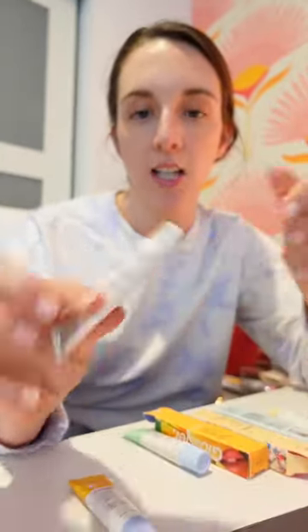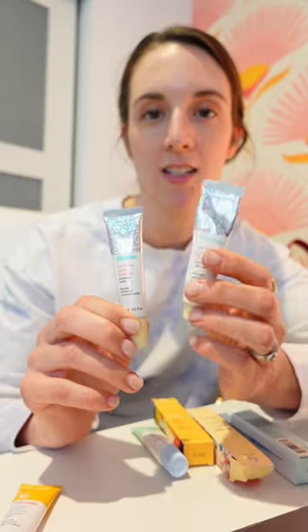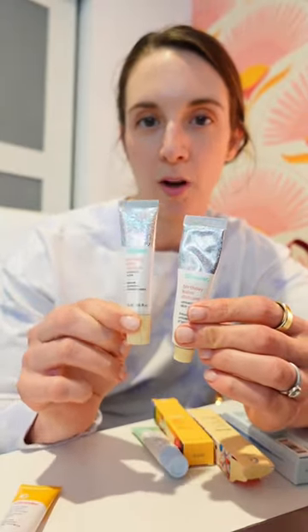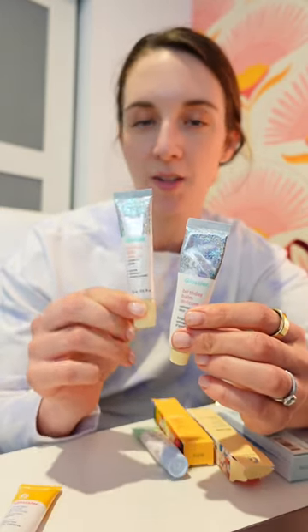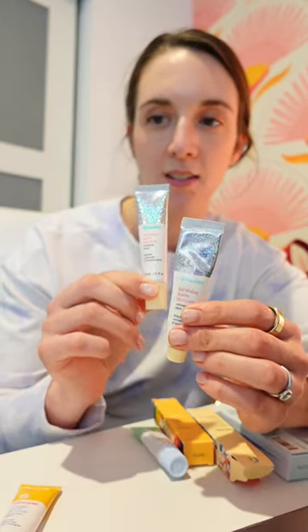Now there is a tip on it, which is an applicator. To me, this is no longer Balm.com — this is now Gloss.com. This is very, very glossy and has very little staying power.